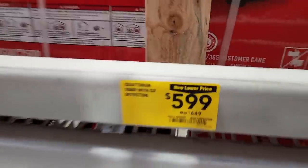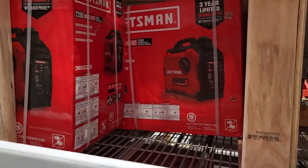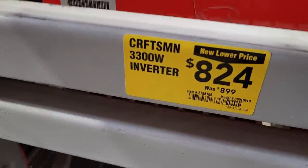You got the generators here — this is a Craftsman 2500i with CO detection for $599. Then you got the Craftsman 3300 inverter for $824.